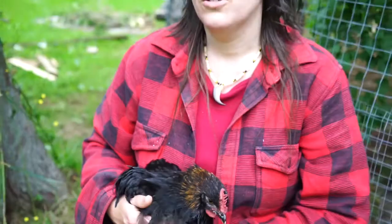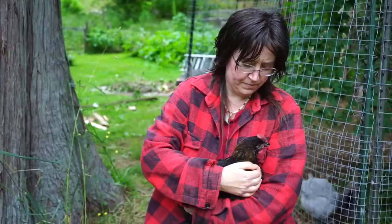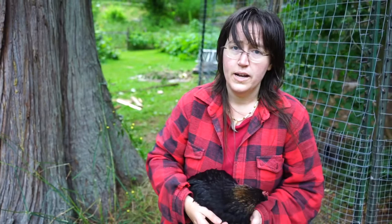Some people actually have surgeries to remove an impacted crop — usually a vet, but people do this at home too apparently. You cut in through the front and straight into the crop and just pull out whatever's in there. But we promised ourselves these chickens were not going to become exceedingly expensive pets because we can't afford that, and it's not what would happen in the wild.